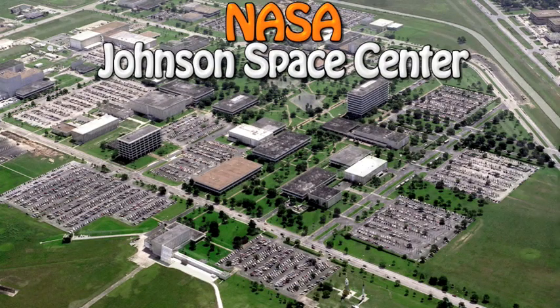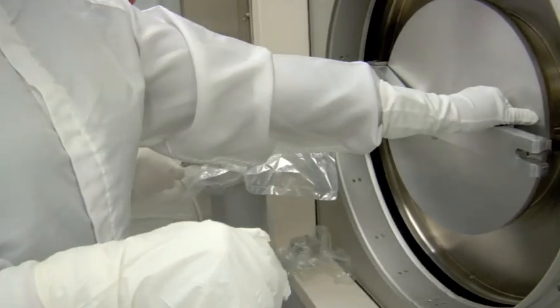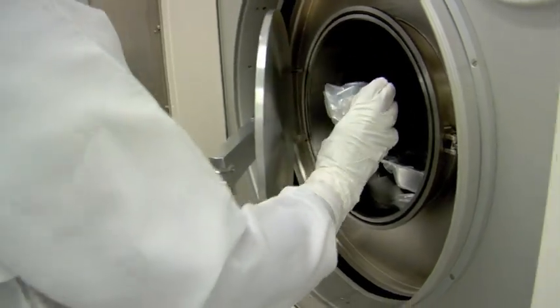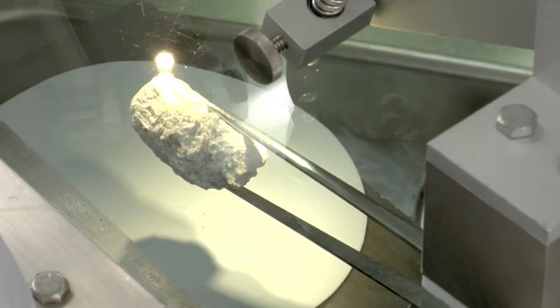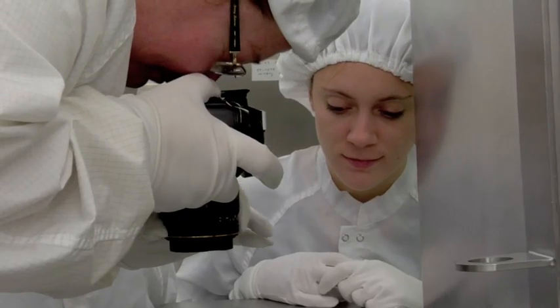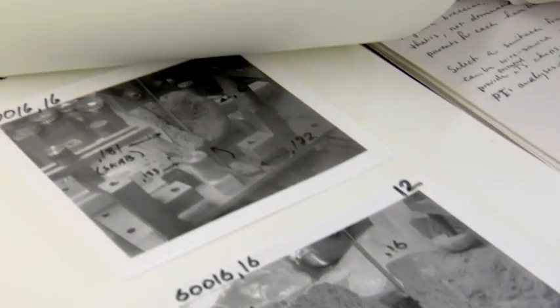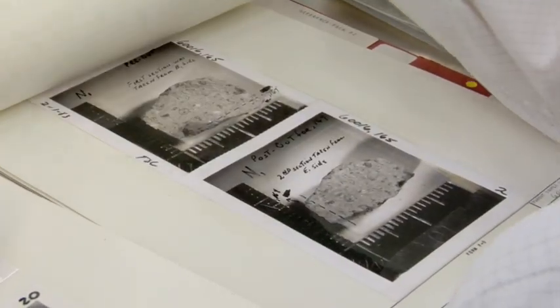So where does NASA keep all of these samples from the moon? Well, they built a special building to house the samples — the Lunar Sample Laboratory Facility at NASA's Johnson Space Center in Houston, Texas. The Lunar Sample Laboratory Facility provides a secure, controlled place for the lunar rocks to be stored, keeping them from being contaminated by earthly materials, since these samples are still studied by scientists all over the world. In fact, the Lunar Sample Laboratory Facility is kind of like a library for moon rocks.